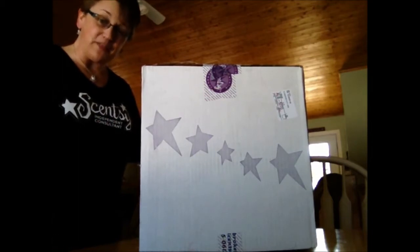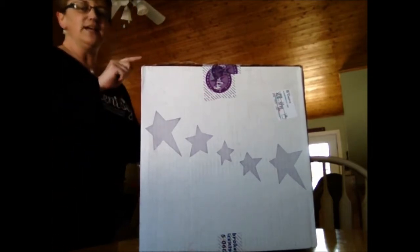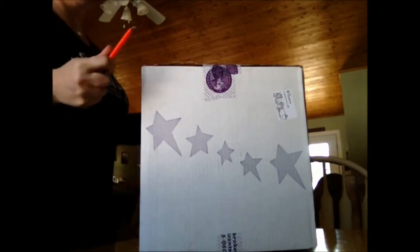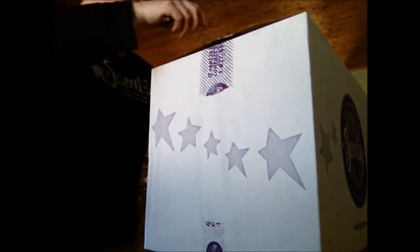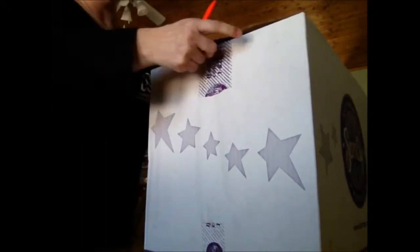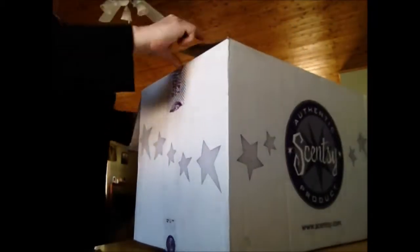Hey everybody, thank you for coming back to the BNS channel. So today I'm pretty sure I know what's in this box and I wanted to share it with you guys. No, it's not Scentsy of the month and it's not the warmer of the month — way too big of a box for it to be either one of those.